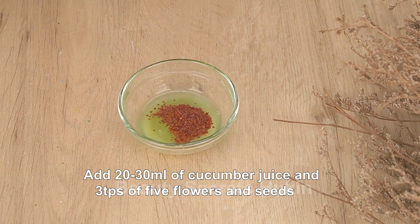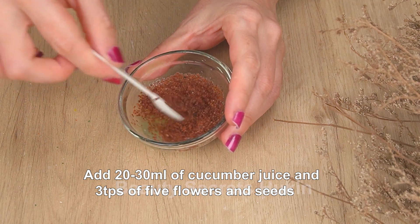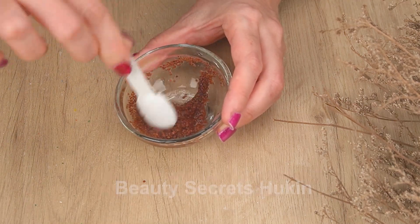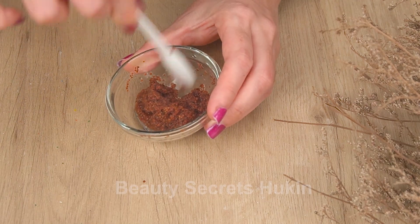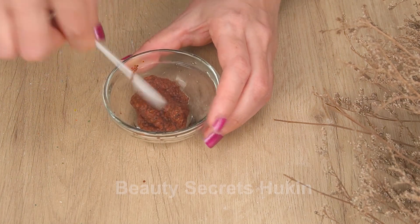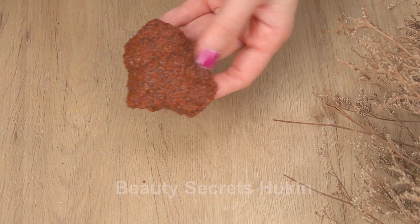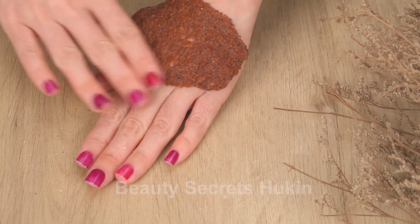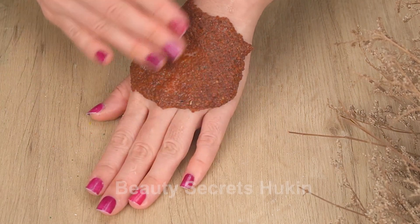Another recipe is to add 20-30 ml of cucumber juice and 3-5 flower seeds, creating a mixture as shown in the video. This mixture creates a tough layer of mask that adheres tightly to the skin and does not fall off. Five flower seeds not only clean and treat acne but also nourish the skin and control oil. Apply the mixture on your skin, leave it for about 10-15 minutes, then rinse with warm water.